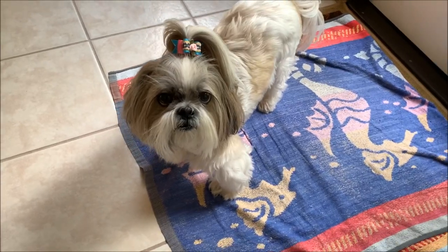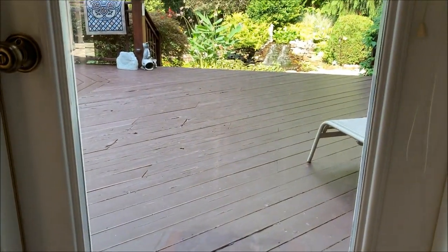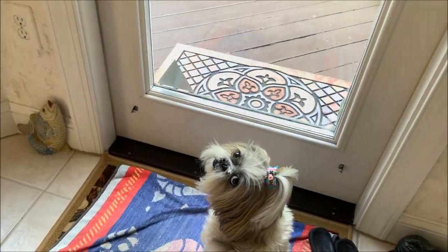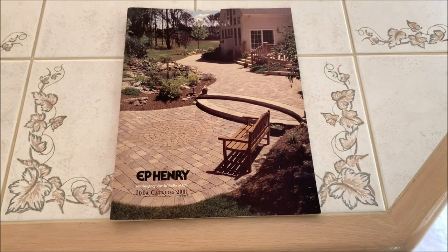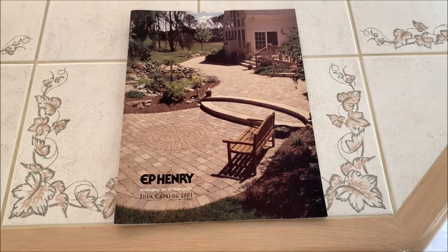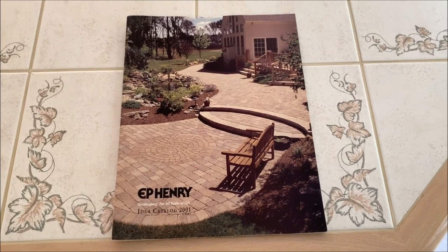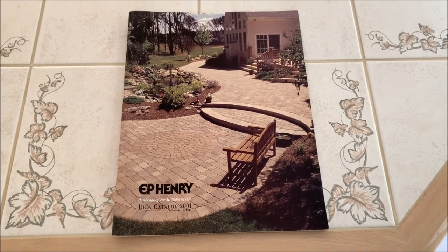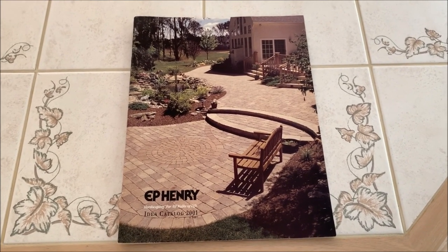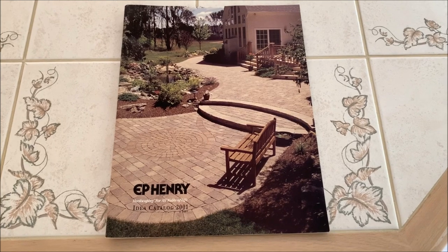Hey Lacy, we have a little information to share with everybody. I don't think I ever mentioned it before, but our house and pond were on the front cover of the EP Henry paver catalog way back in 2001. We moved into the house in July of 2000, and they took this picture a couple months after we moved in, but it took a while to actually get on the cover. Pretty neat!